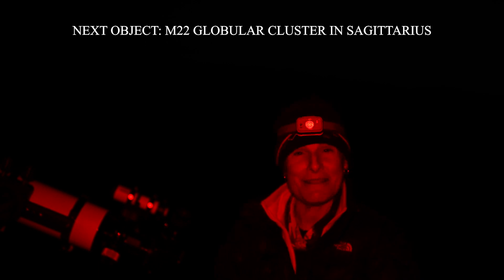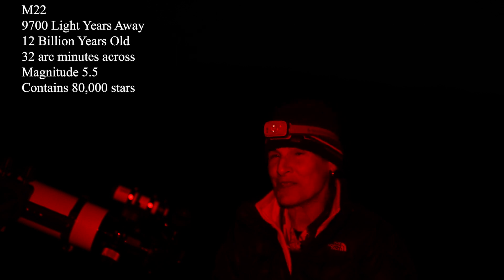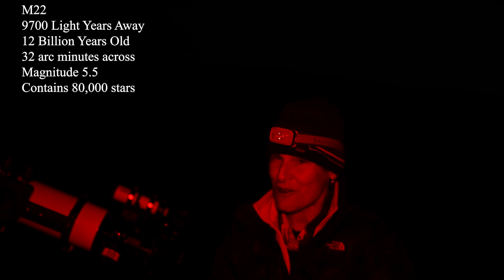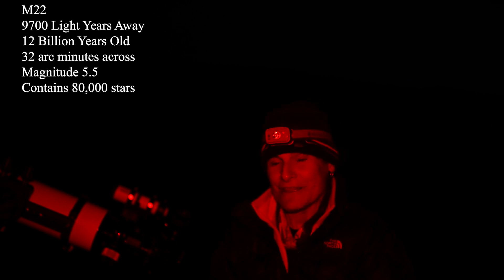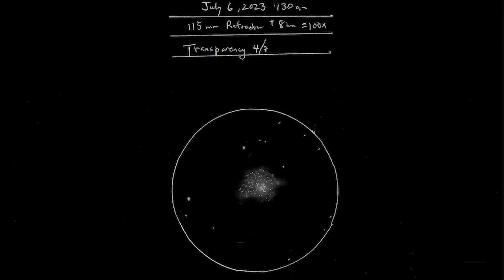For our penultimate object, we're going to look at something very cool — a globular cluster in Sagittarius: M22. It's 9,700 light years away, about 12 billion years old, 32 arc minutes across, magnitude 5.5, and it's thought to contain 80,000 stars. Let's have a look. I'm going to sketch M22, globular cluster in Sagittarius. Very, very cool.